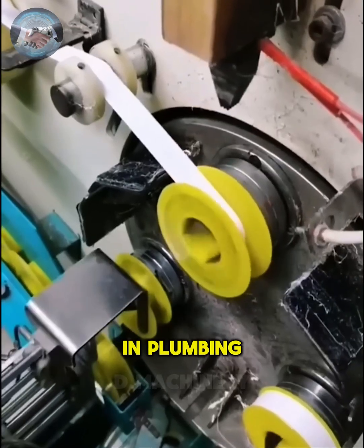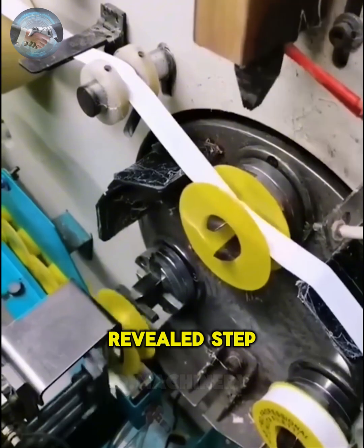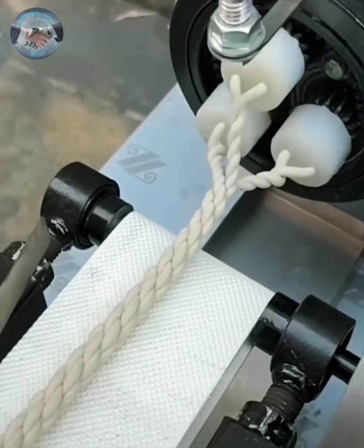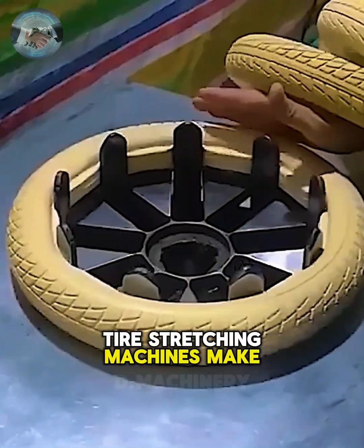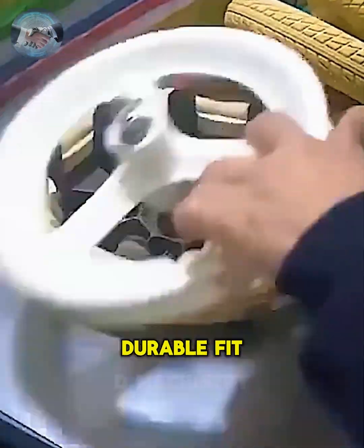Teflon tape is common in plumbing, but few have seen its journey in factories. Here the process is revealed step by step. Fire-stretching machines make installation seamless, ensuring a secure and durable fit.